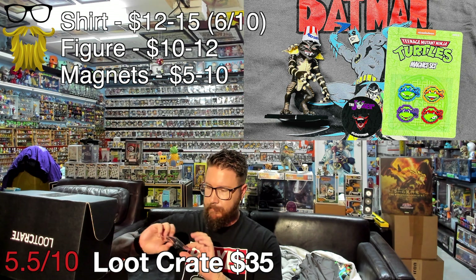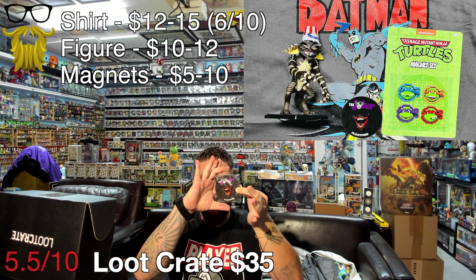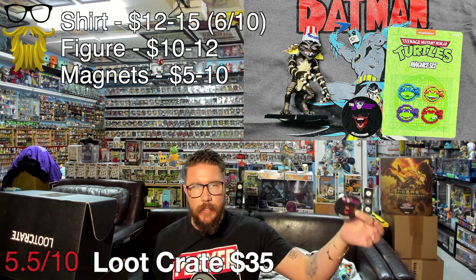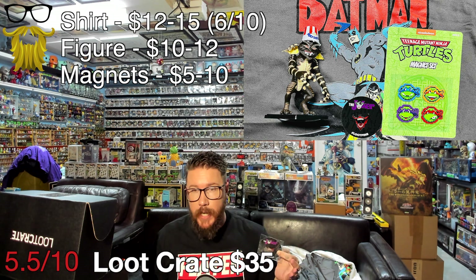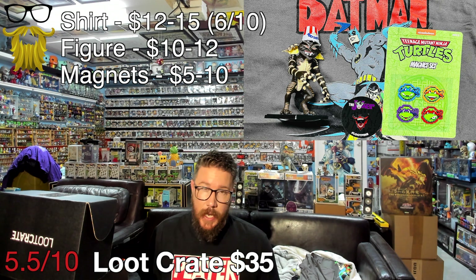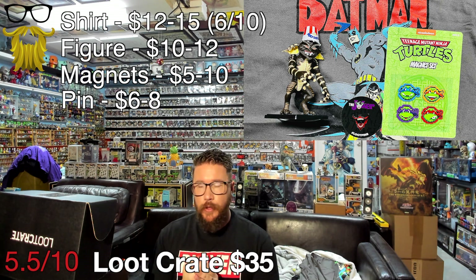Lastly we got a pin — a Joker pin. This is the classic Loot Crate pin style — always on a circle, always pretty low quality. I'm realizing we're getting old crates, that's why it's the older style. They've recently updated to more square backings with much more detailed pins, which I appreciate. I'm hoping that's in the future as well, but who knows. This is pretty much a standard pin so that only goes for about 6 to 8 dollars — their pins are a little lower in quality.